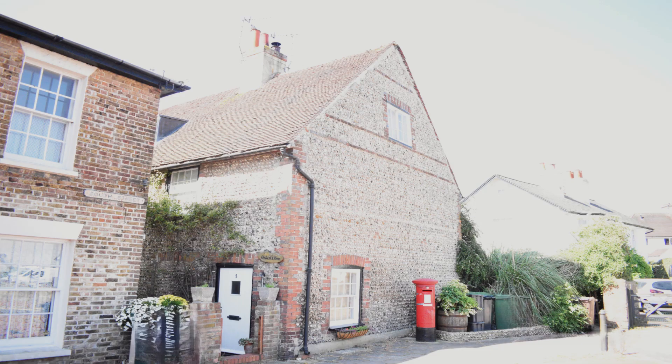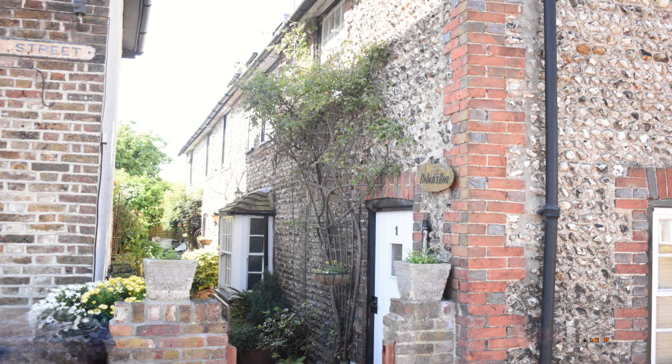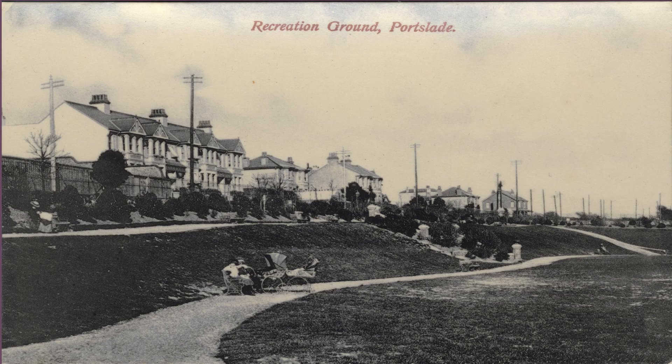Robbins Row, the flint cottages to the south, were built in 1740. Census returns reveal how cramped and overcrowded these dwellings were, with 38 people living in the five cottages. Most occupants were labourers in the nearby farms or the brick fields in what is now Victoria Park.